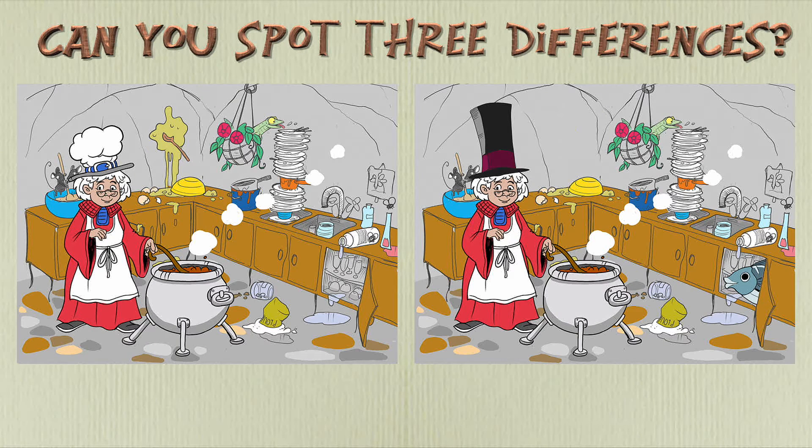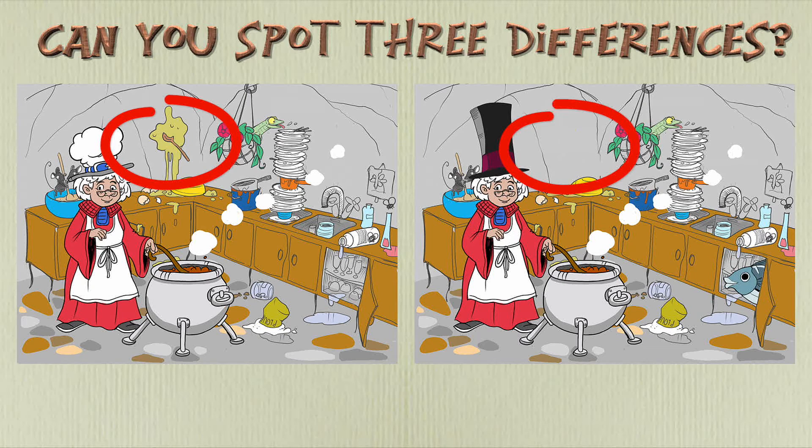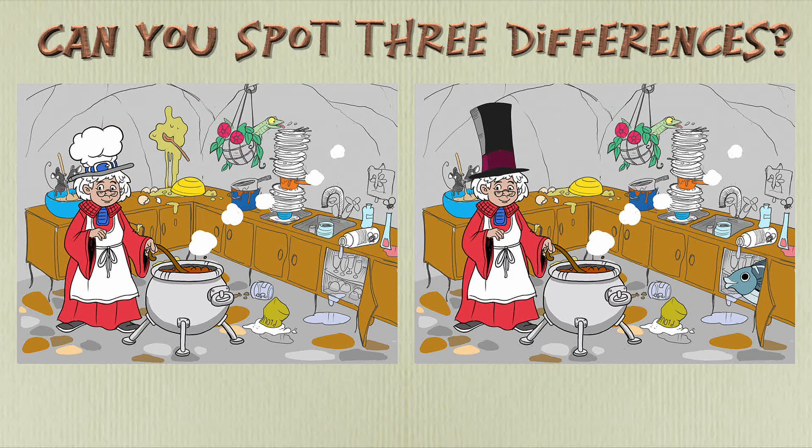Time's up. Did you find the differences? Point to where each one is. Here is the first difference. Here is the second. And here is the third. Did you find all of them? Well done.